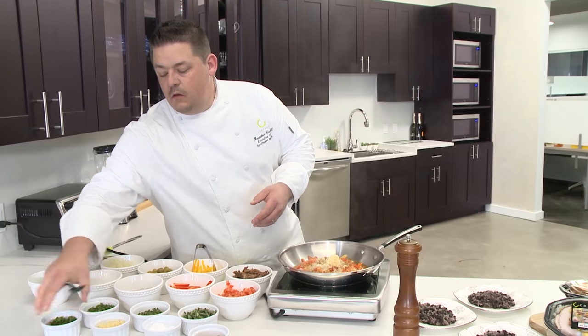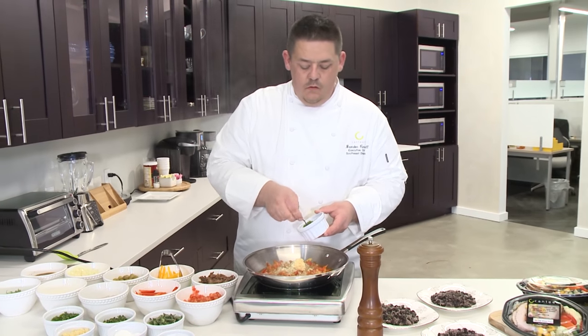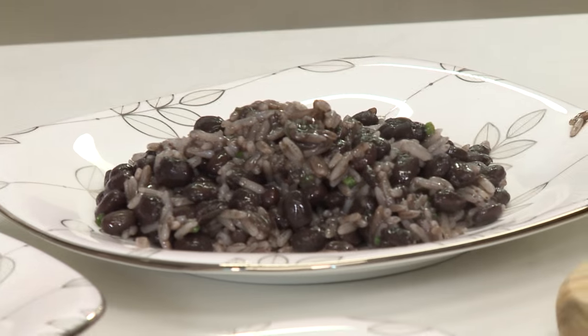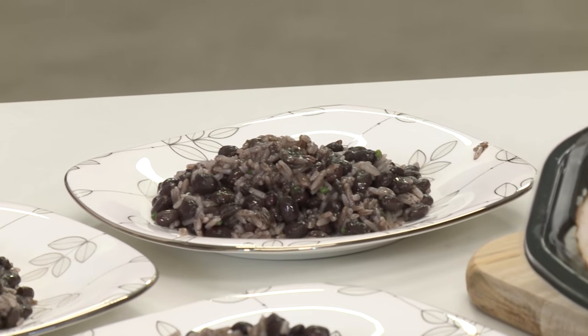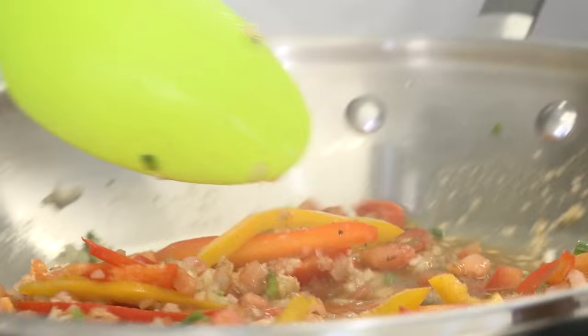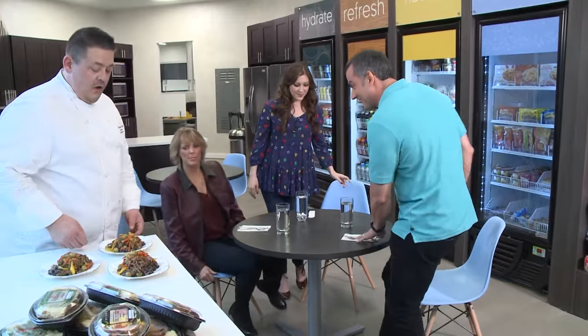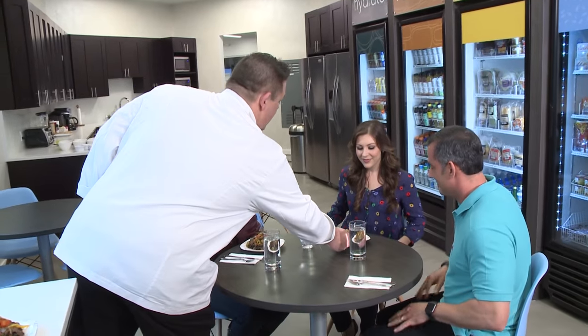Canteen even employs its own executive chef, Brandon. He works with only the freshest ingredients to come up with new recipes to offer on the Avenue C. Today, he's even offered to cook up a favorite recipe for us on site. Alright Brandon, what do you got for us today? Today I've prepared for you a ropa vieja with black beans and rice. That looks beautiful! Wow. Enjoy.